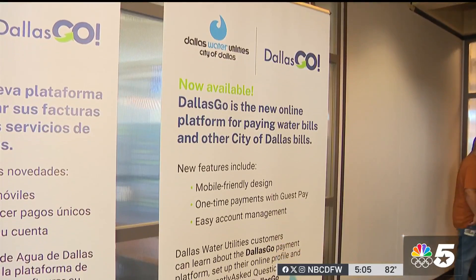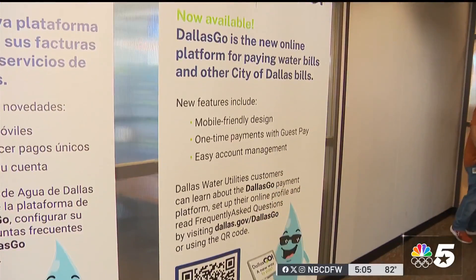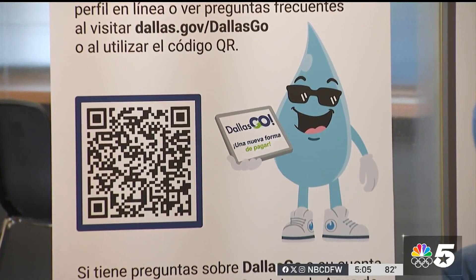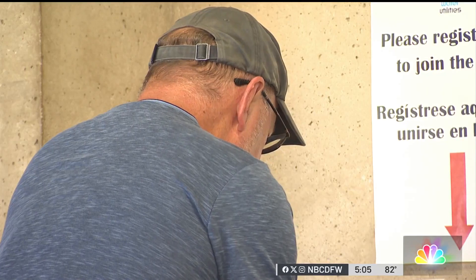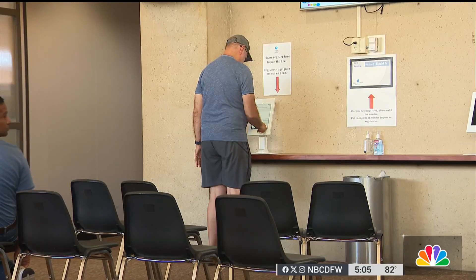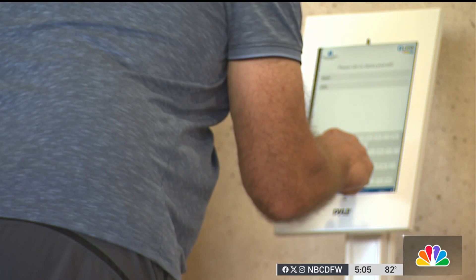Several residents were seen coming in complaining about issues with the new system. The switch was made back in March but some people are just now realizing it. Part of the confusion is customers may have missed an email to activate their Dallas Go profile. Also, customers previously registered for automatic payments must re-enroll in auto pay — it does not automatically roll over.